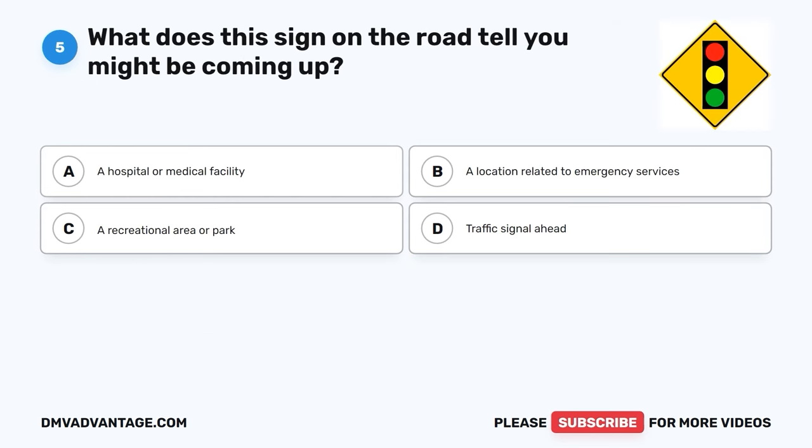Question 5. What does this sign on the road tell you might be coming up? A. A hospital or medical facility. B. A location related to emergency services. C. A recreational area or park. D. Traffic signal ahead.